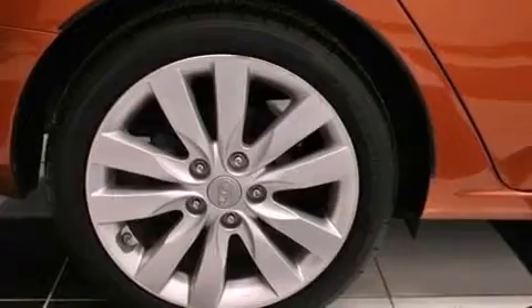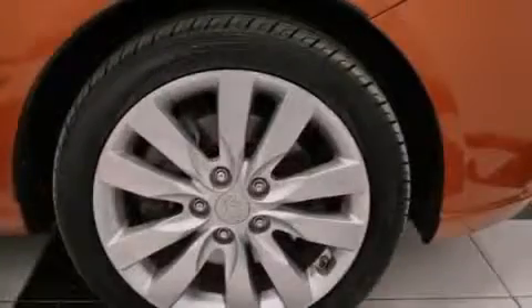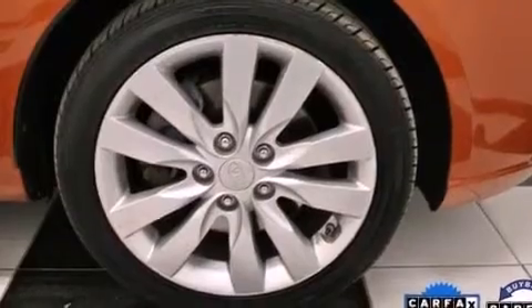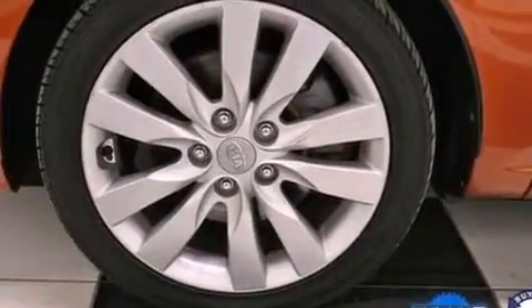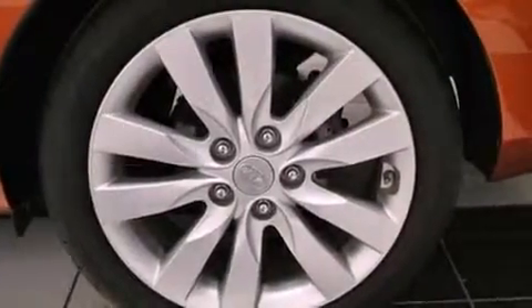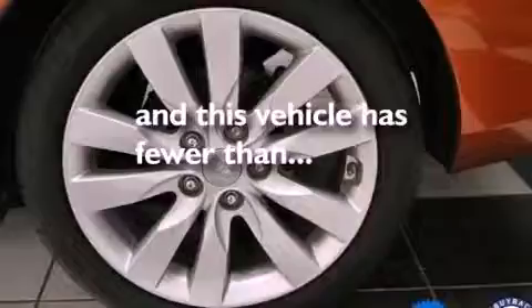Air conditioning, cruise control, heated side view mirrors, a leather-wrapped steering wheel, performance tires, a passenger-side vanity mirror, front fog lights, rear impact crumple zones, a rear window defroster, and this vehicle has less than 68,000 miles.